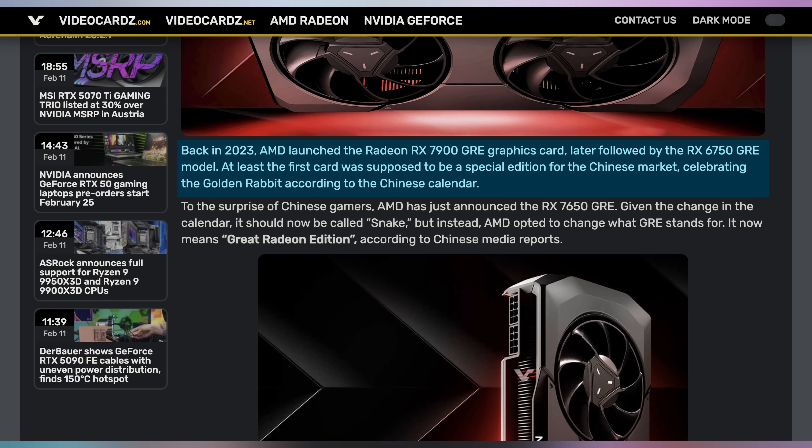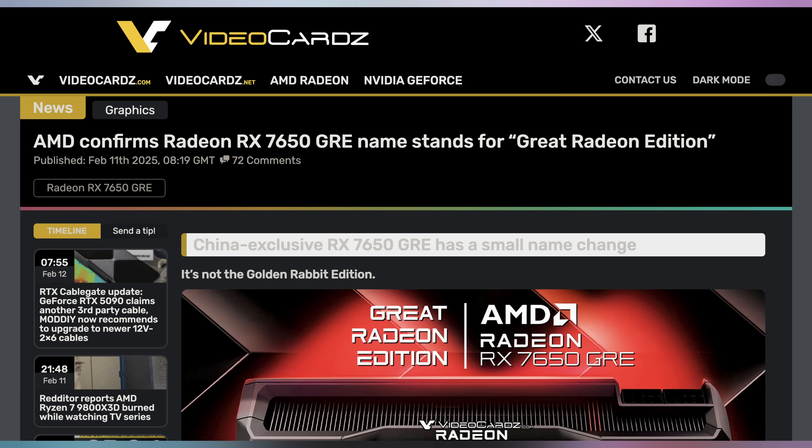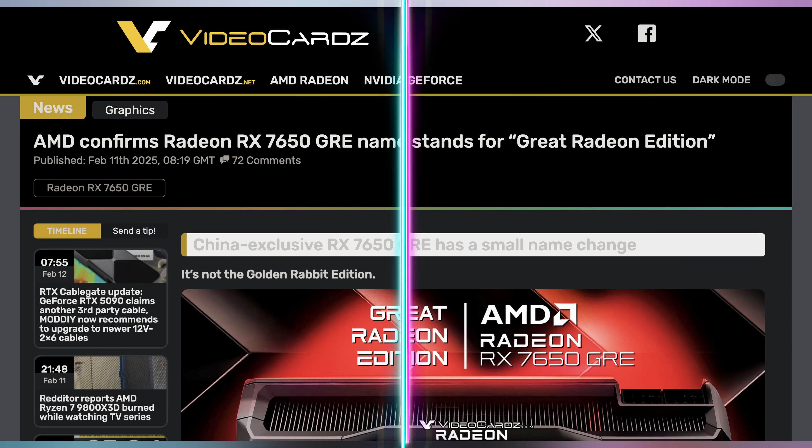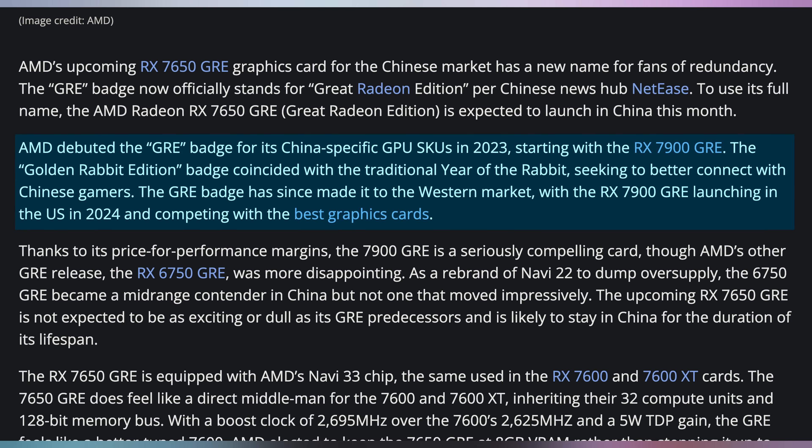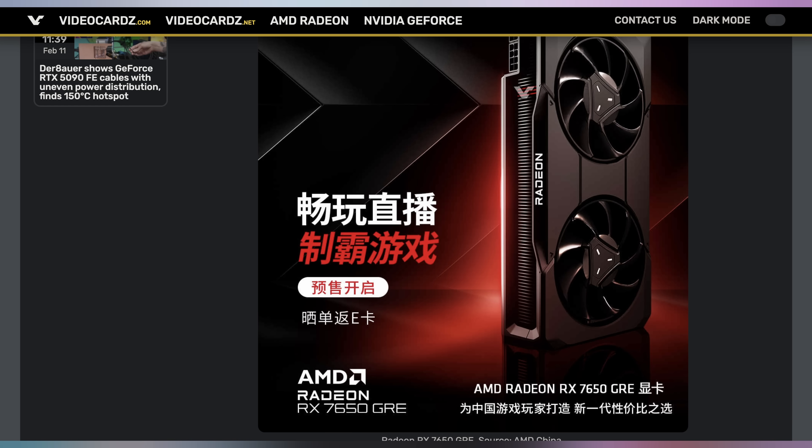AMD has figured out that their GRE graphics cards, which originally stood for Golden Rabbit Edition — because these cards were China-only exclusive GPUs released in the year of the rabbit — are no longer in the year of the rabbit. We're now in the year of the snake, but they're not changing the naming scheme. Instead, they're backronyming the name, calling it the Great Radeon Edition, because it works and it makes sense. The GREs have been exceptionally good value. They stopped being China-only exclusives — we had the 7900 GRE get released here in the States. And so now you'll be able to buy the AMD Radeon RX 7650 Great Radeon Edition card.